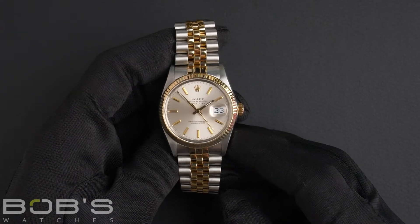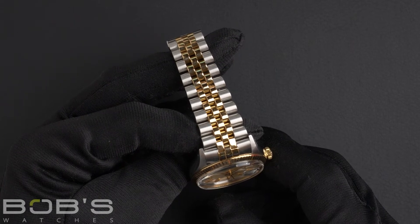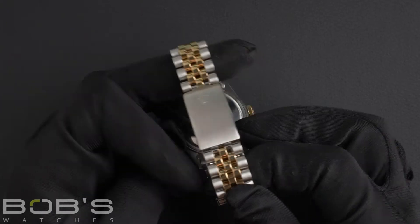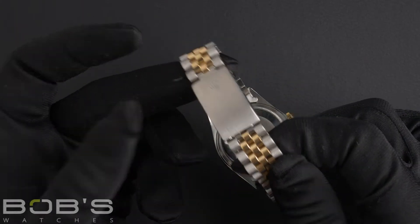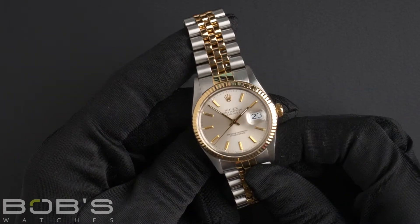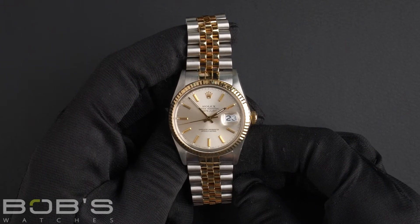The characteristics include a stainless steel and 18 karat yellow gold jubilee bracelet with a flip lock clasp. The dial is silver with yellow gold index hour markers and hands. The case is 36mm.